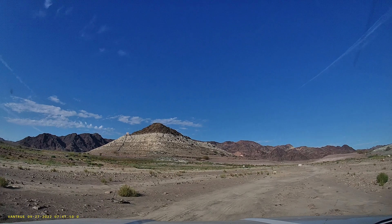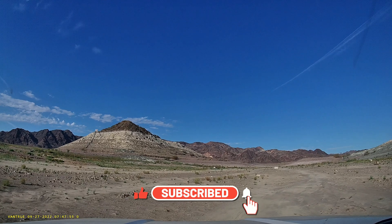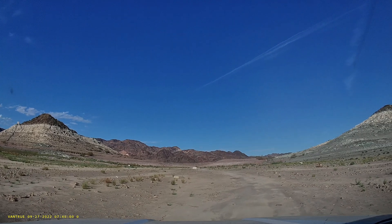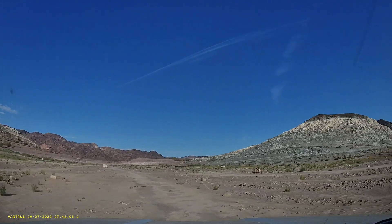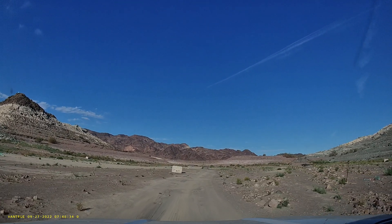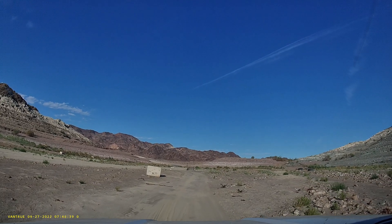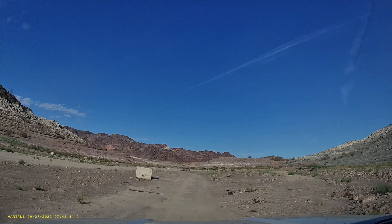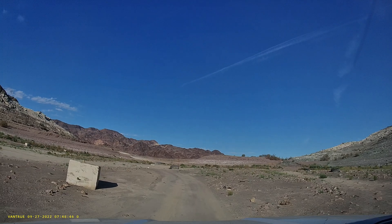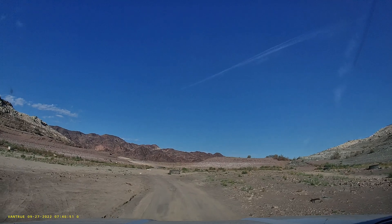We drove all the way in — at least we didn't have to walk. You can imagine as the water was going out, they kept tying the marina to these concrete anchor things to hold it, floating it farther and farther out, until it got so bad they had to move it entirely.